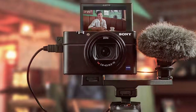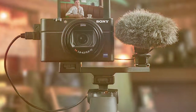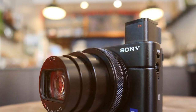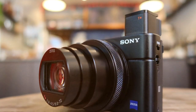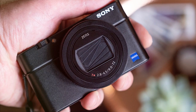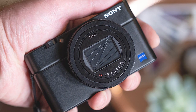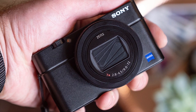The RX100 VI offers 4K video recording with impressive image stabilization, making it an excellent choice for vloggers and videographers. Its compact size and retractable electronic viewfinder make it easy to carry and handle. Additionally, this camera has a high-resolution touchscreen for intuitive navigation and composition. Built-in Wi-Fi and NFC connectivity simplify sharing your photos and videos with your devices and social media platforms.